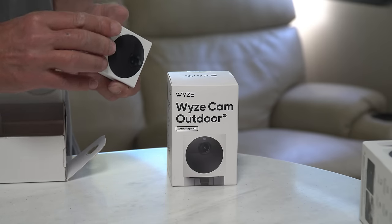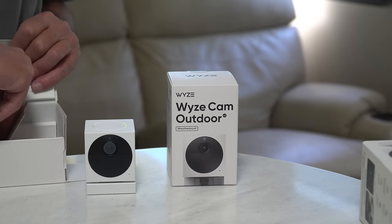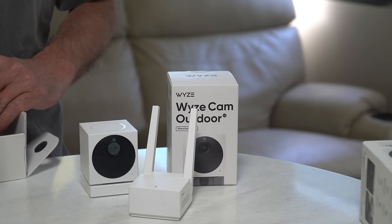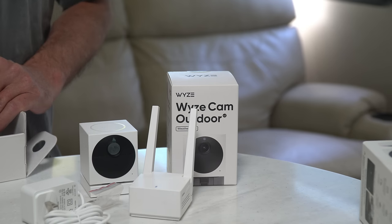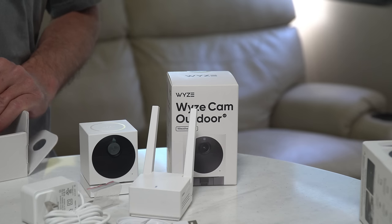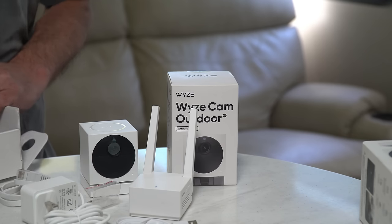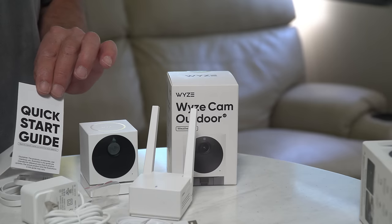It has a 130-degree field of view, two-way audio, and 1080p HD color night vision. This is the aforementioned base station, which we've connected to our router via an Ethernet cable plugged into the LAN port for maximum speed and reliability. We've actually hidden the base station within our RV so anyone breaking in can't quickly disconnect it. There's a power supply for the base station, some mounting hardware, and a micro USB cable for charging the cameras. Depending on how many events the camera records, we've found the charge lasts for months before needing a recharge. And of course, a quick start guide.